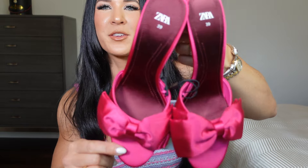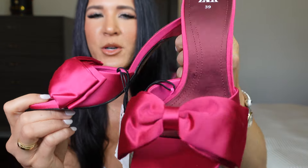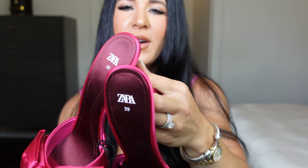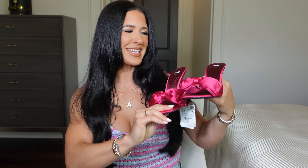Zara has been killing it with their sandals, shoes, and heels lately! First up are these beautiful fuchsia bow heels — not quite kitten heels, more like a three-inch heel — in a satin material, so a little more dressy. They have beautiful bows, a sleek back, and a squared toe. They're very comfortable — go true to size. These are the exact same shade of pink as the fuchsia maxi dress I showed earlier, which is a great match.